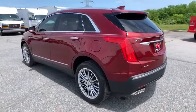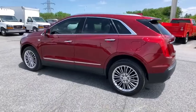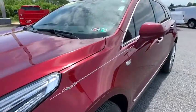four-wheel disc brakes, active suspension system, universal garage door opener, compass, electronic stability control, trip computer, heated steering wheel, heated front seat, driver and front passenger heated seats,